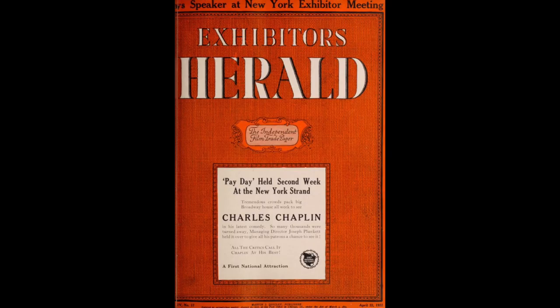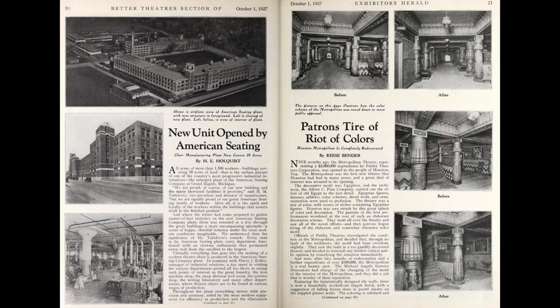Now let's quickly go over to a very similar magazine, Exhibitor's Herald. It targeted the same readership as Exhibitor's Trade Review, talked about most of the same things, and featured film reviews. I think the most interesting thing that Exhibitor's Herald offered that Exhibitor's Trade Review didn't was extensive coverage on theaters themselves. This was found in the better theaters section, though it wasn't in every issue of the magazine.